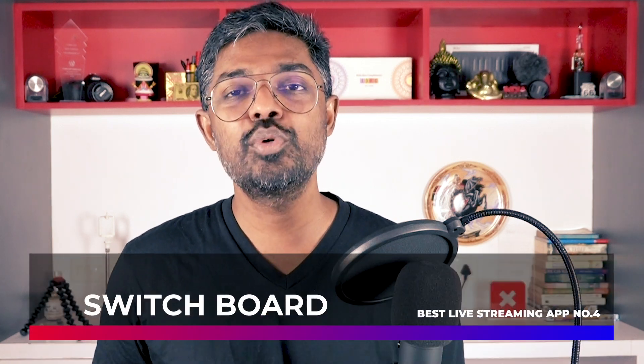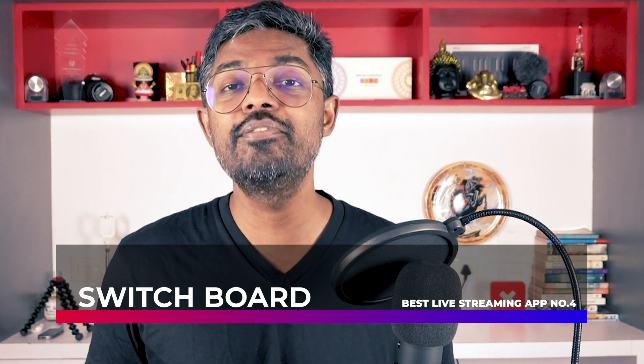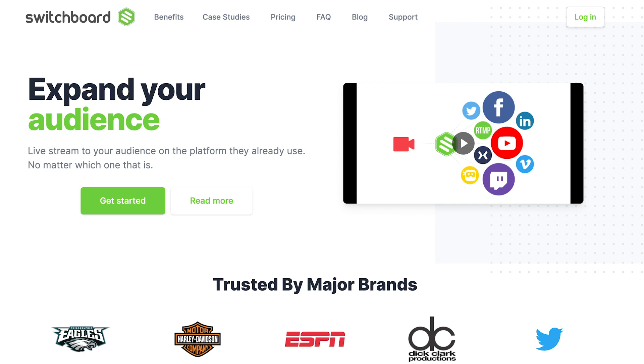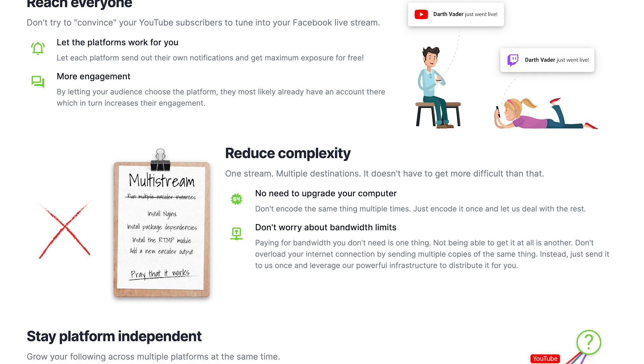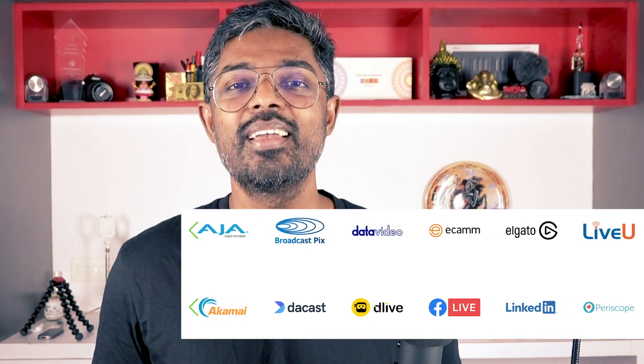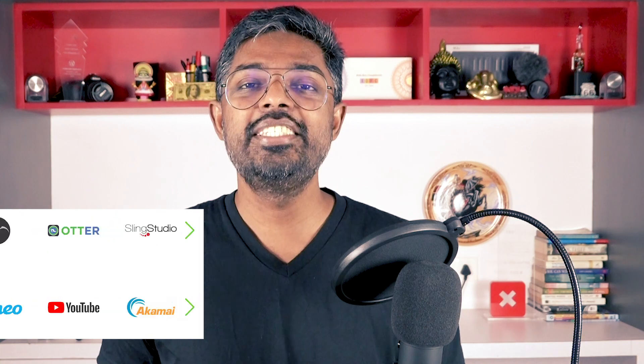Number four is Switchboard. One thing you might have noticed among the apps I just mentioned is that almost all of them allow you to stream to the most popular platforms, like YouTube, Facebook, etc. But Switchboard is the only platform that lets you stream to probably all the platforms you can think of — not only the most popular and obvious ones, but also the lesser known ones. Who knew there were so many live streaming options out there? Check it out. The link is in the description below.